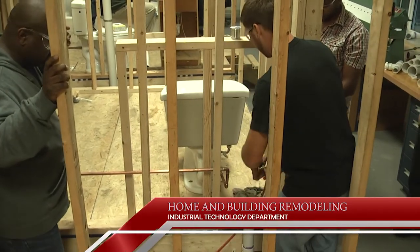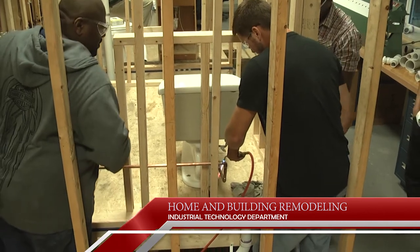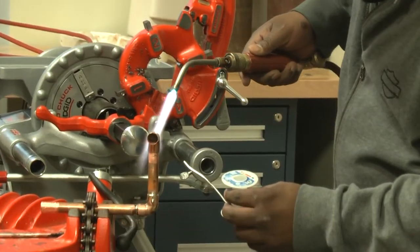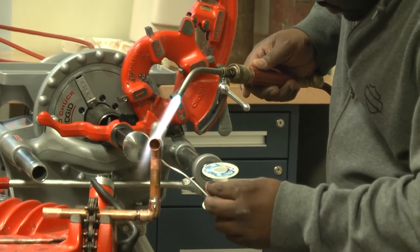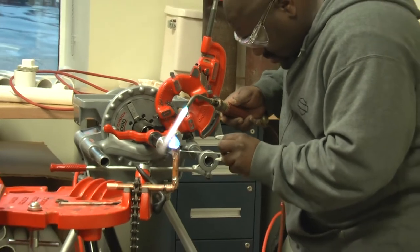Plumbers manage, repair, and install piping systems, bathroom and kitchen fixtures, and equipment like water heaters. The demand for skilled plumbers is always high, and graduates of the program will be ready to fill the need. The average plumber can start at $45,000 a year.